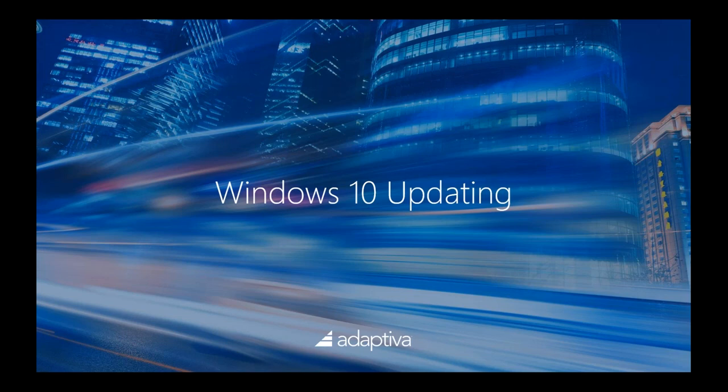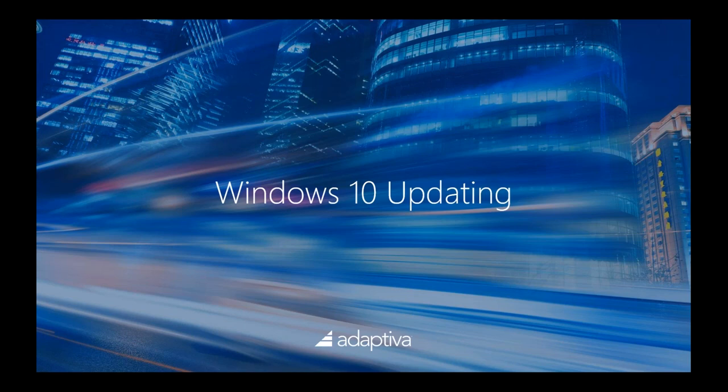There are some great top-tier vendors providing security products, but as you transition to Windows 10 with enterprise licensing, you get a lot under the hood these days. It's worth evaluating what you can use and potentially saving money in certain areas and putting it back in others. Our first topic is around the Windows 10 updating model — what's currently in place and what's coming.